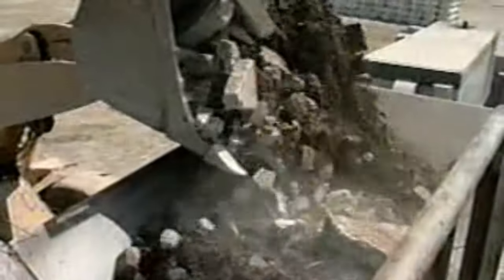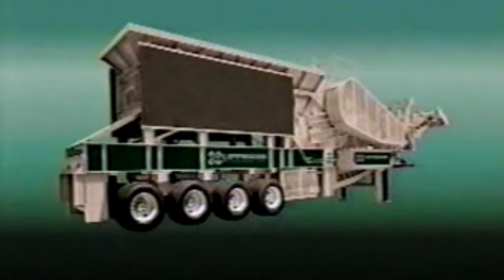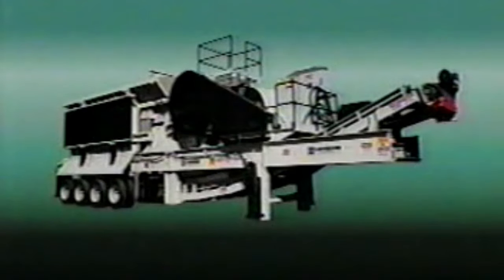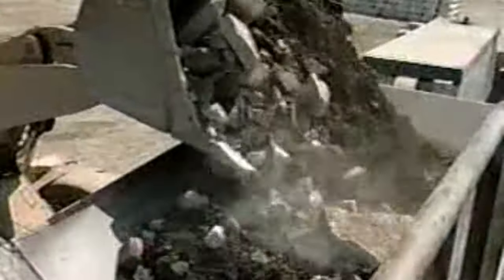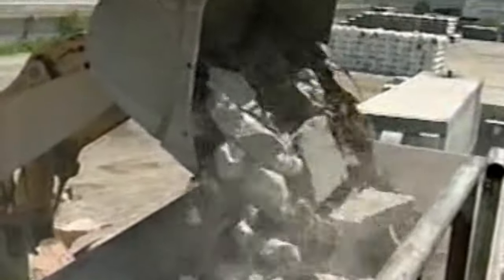Lippmann heavy-duty jaw crushers are ideal for stationary, skid-mounted, or portable primary crushing applications, and are readily available in a full range of sizes. Lippmann heavy-duty vibrating feeders stand up to serious punishment while delivering the optimum performance you need — ruggedly constructed for proven, dependable, continuous operation. There's probably no other feeder that does a better job of absorbing impact, metering material to the crusher, and scalping out fines.